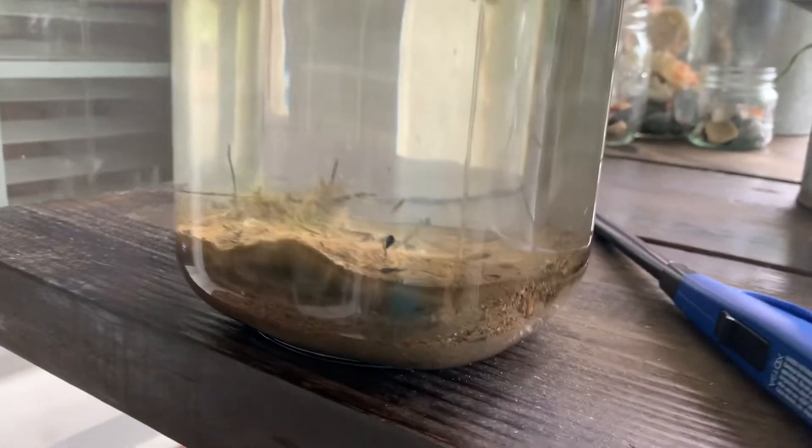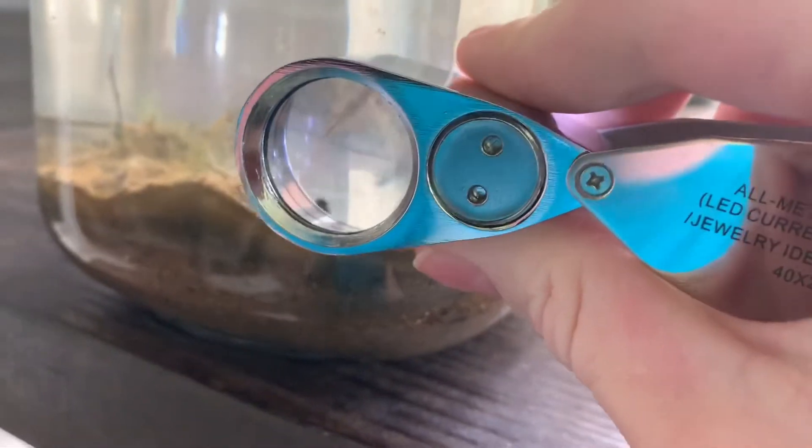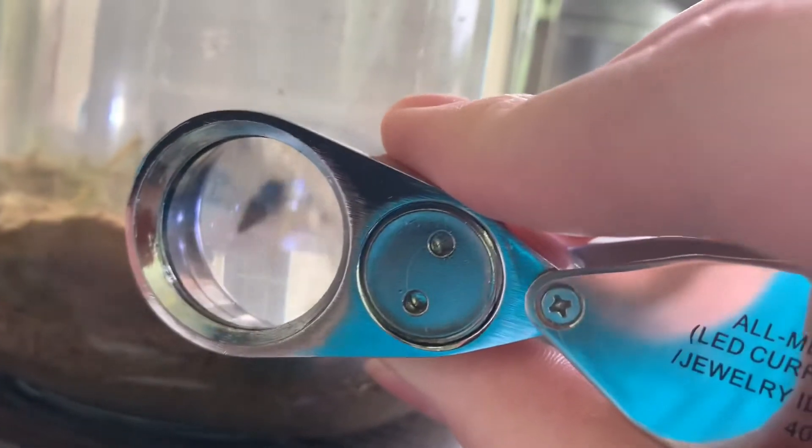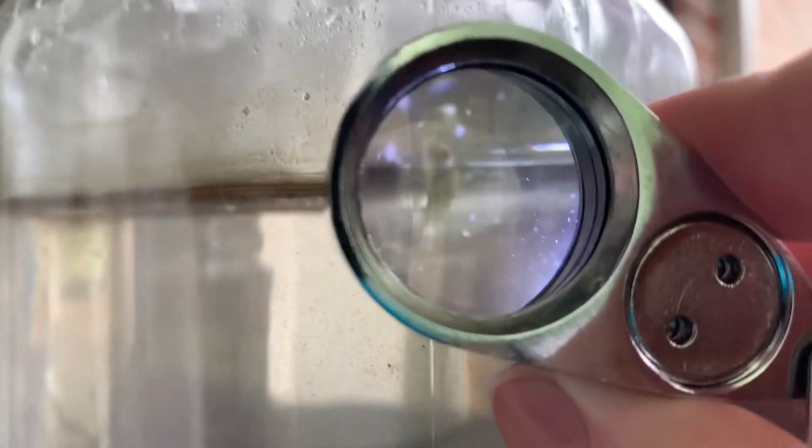It's been over a week and there are still mosquito larvae in here, as you can see right there. Also, good news — Gary is still alive. Gary the snail is still very much alive and kicking, doing great.